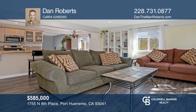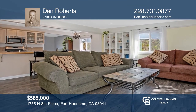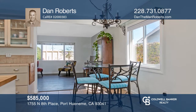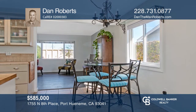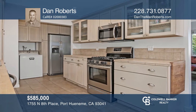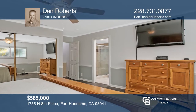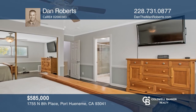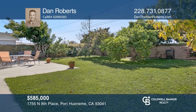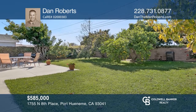This four-bedroom, two-bath completely move-in-ready home is what you've been waiting for. As you enter, you'll be invited to explore the open floor plan with room for entertaining in the upgraded kitchen area. You'll enjoy the spacious yard with avocado, orange, and lemon trees, ideal for gatherings. This magnificent home is located in sunny Port Hueneme. Buy your dream home today by calling Dan Roberts.